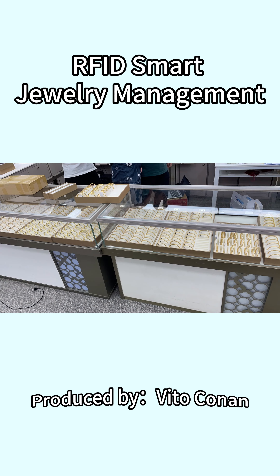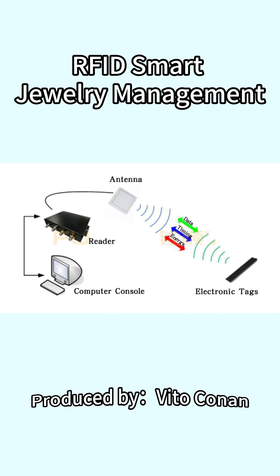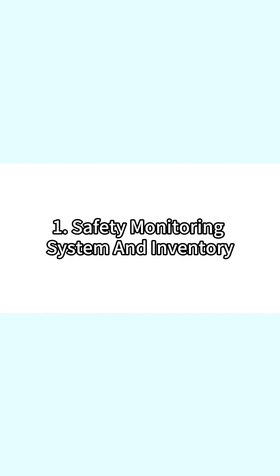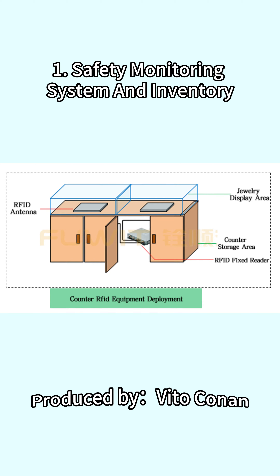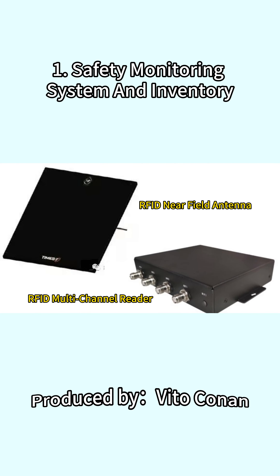Using RFID technology to manage jewelry can achieve rapid inventory, real-time checking, and intelligent sales management. The RFID reader can read the information of every jewelry electronic tag on the counter through the antenna. If a certain tag cannot be read within a certain period of time, an alarm will be sent through the system.